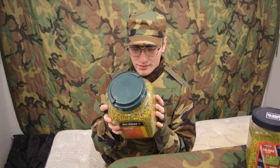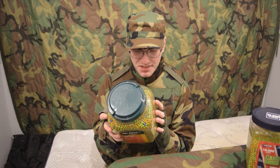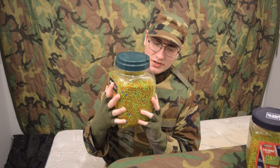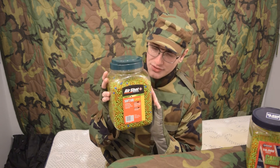AirShot is from Bedford, Texas, and these BBs in the container were made in Taiwan by BLS. AirShot is just a really unnoteworthy brand — I can't find much, if anything else, about them.